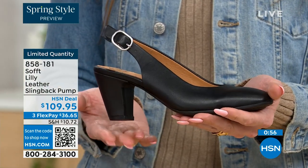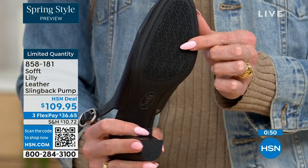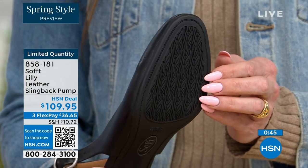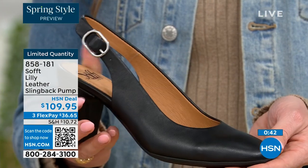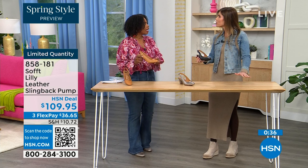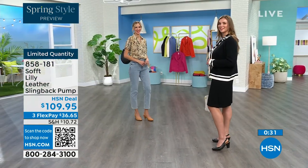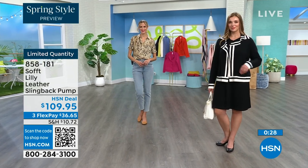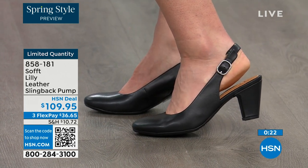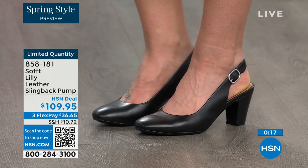You have that tapered heel which adds to the comfort. These still have traction — with dressier heels they often have zero traction, but in some restaurants the floor is so slick you feel like they oiled it up. We still have that traction on the bottom of these. Item number 858-181 to get those home. If you're getting a brand new HSN card, you can take ten dollars off your first purchase, bringing those shoes under a hundred dollars.